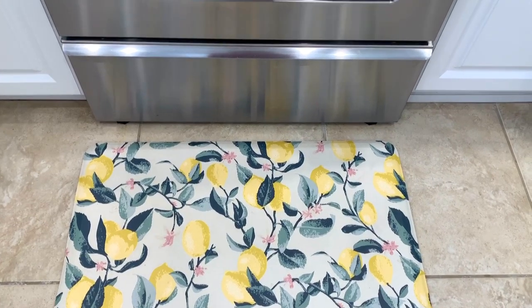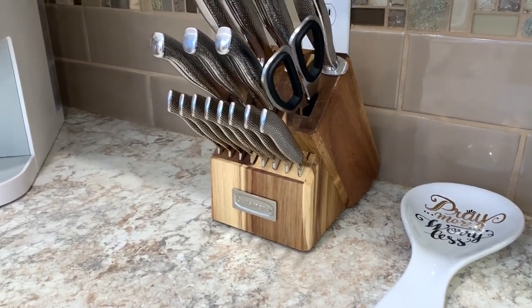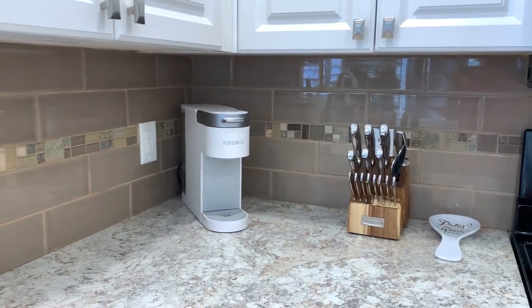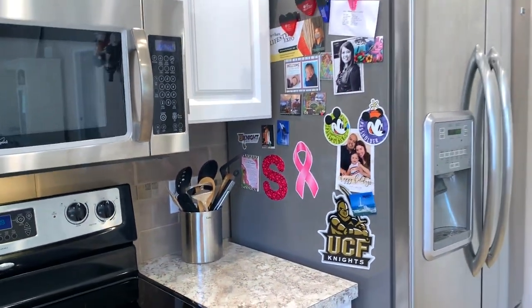We also have some lemon-themed kitchen items going on, and our new knife set from Bed Bath & Beyond, and my little white Keurig. And some photos on the side of our fridge.